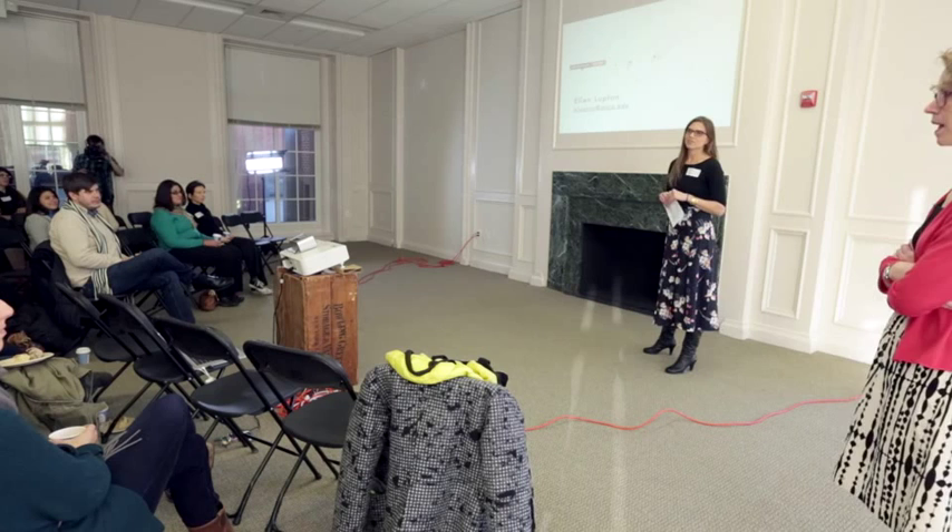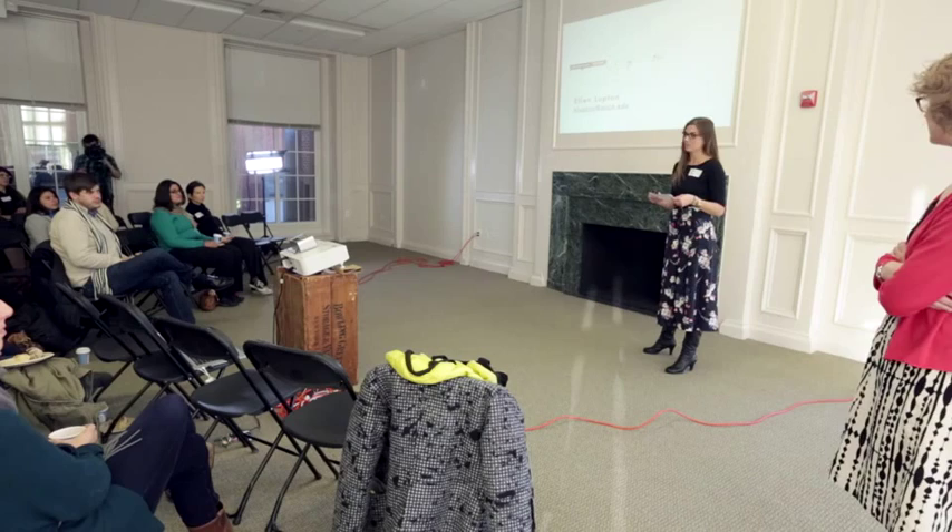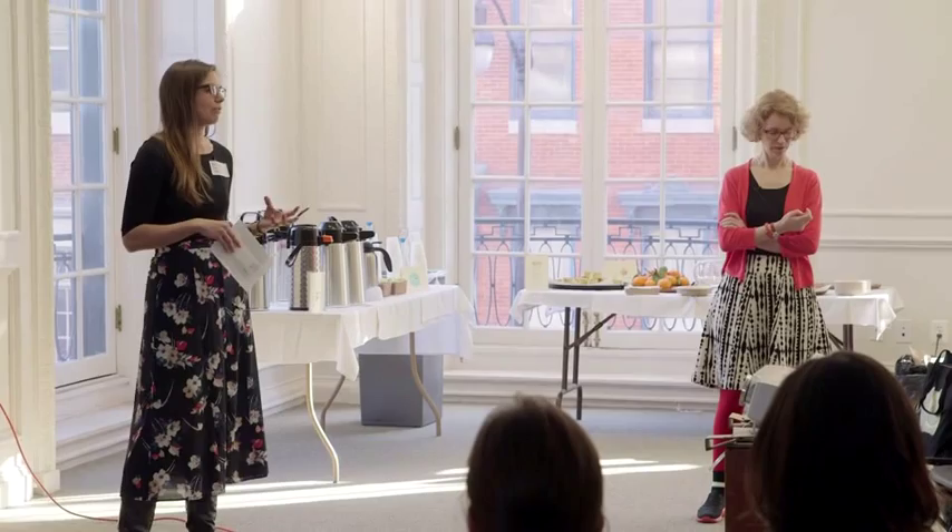Ellen is the director of the graphic design program for MICA. She's also the curator for contemporary design at Cooper Hewitt, the National Design Museum in New York. She's an author of numerous books on design and is really well known for her work in typography, which I find personally really fascinating.